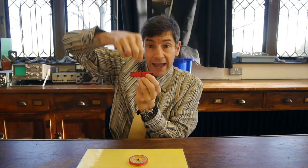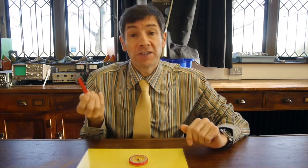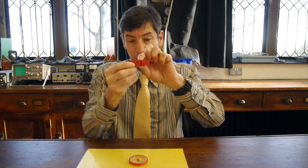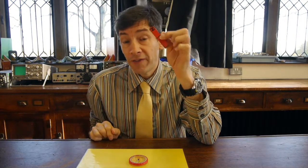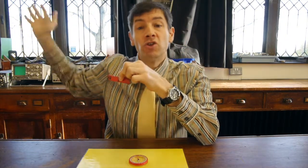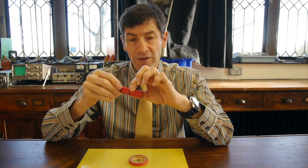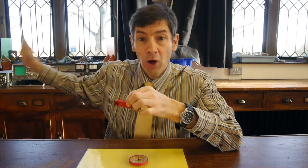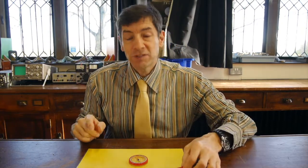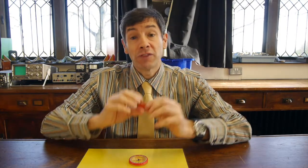If you take a bar magnet and hang it on a very thin piece of string or put it on a fine bearing, you make a compass. Historically, when you hung up a bar magnet on a piece of string it always swung round such that the north pole of the magnet pointed towards the north of the earth, so it could be used for navigation.